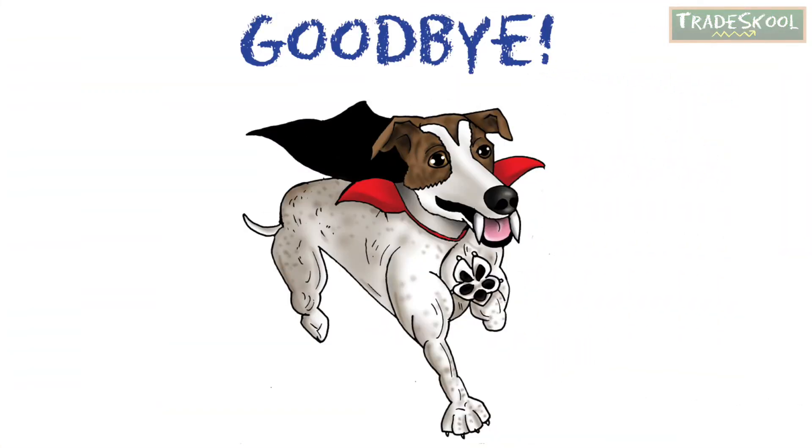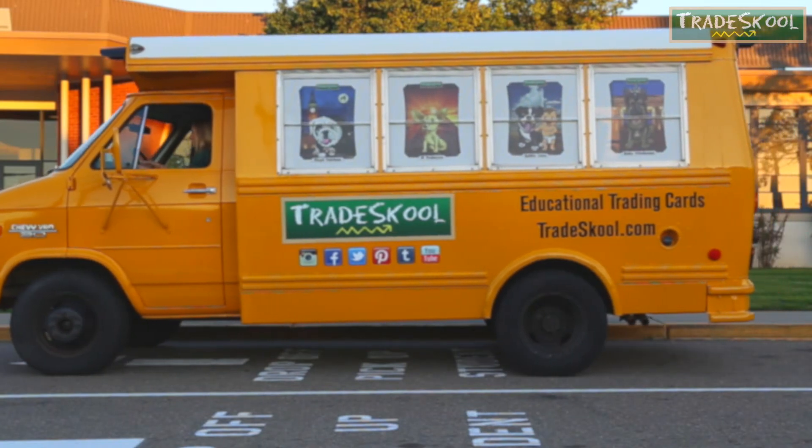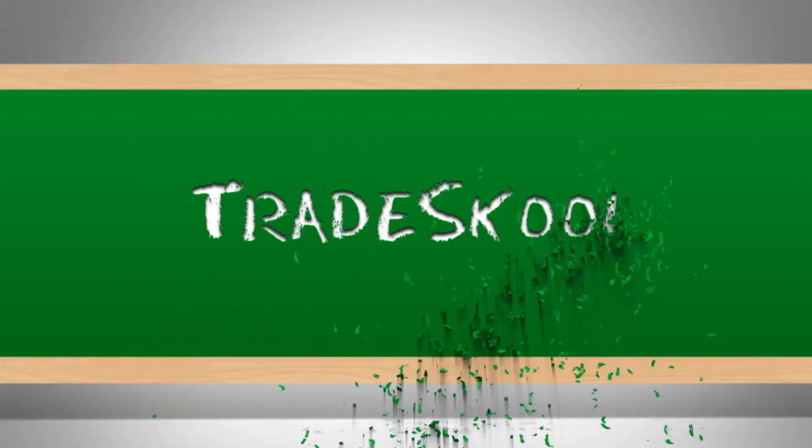See you next time. And remember, always respect yourselves and those around you. Goodbye and thank you. Or as Polly would say, adios y gracias. Trading is fun and knowledge is cool. Grab a friend and play Trade School. Roof, roof, roof.